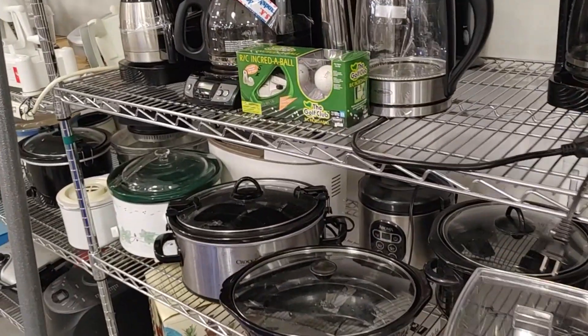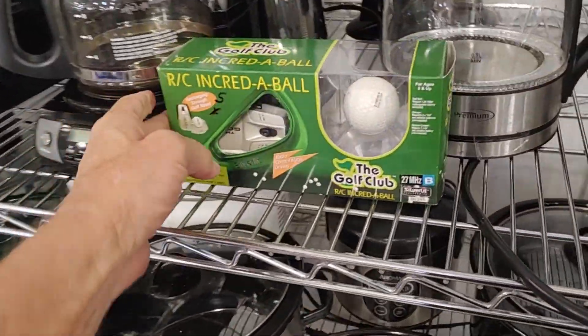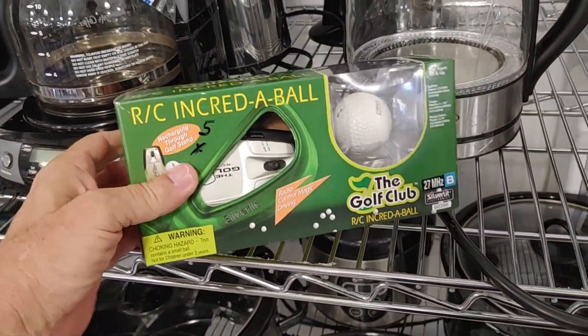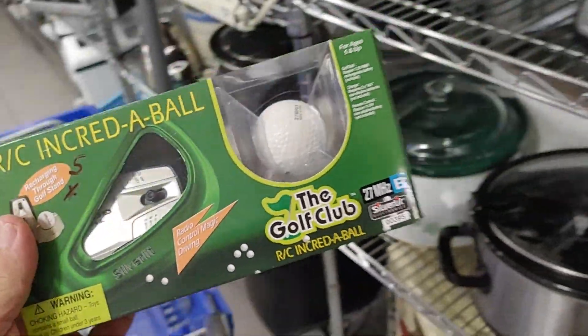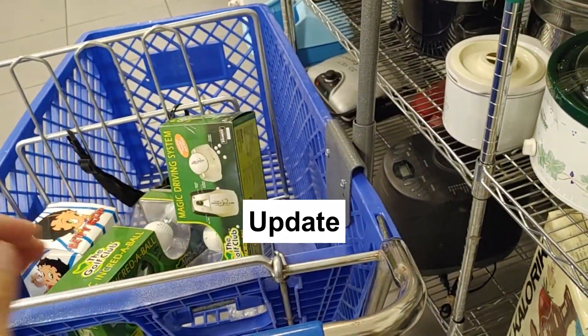Next, I walked right over to this aisle and saw another remote-controlled golf ball. Well, if I liked the first one, I sure had to like this one. So I took this one too. I really liked both of those remote-controlled golf balls — I liked them so much that I almost kept one for myself.